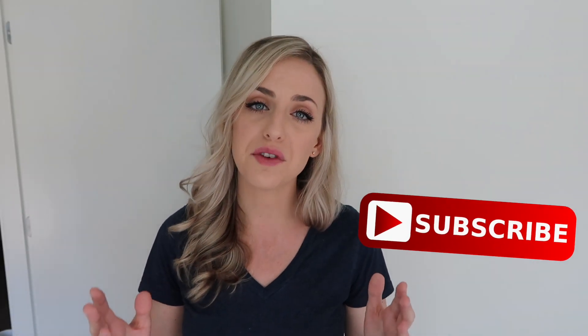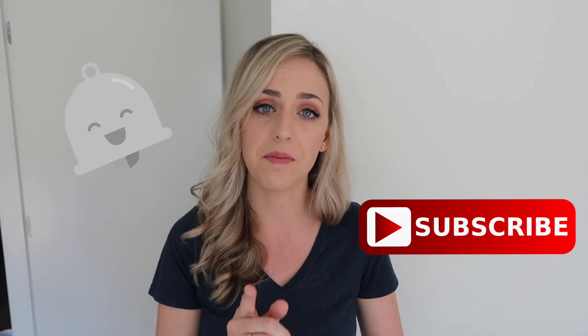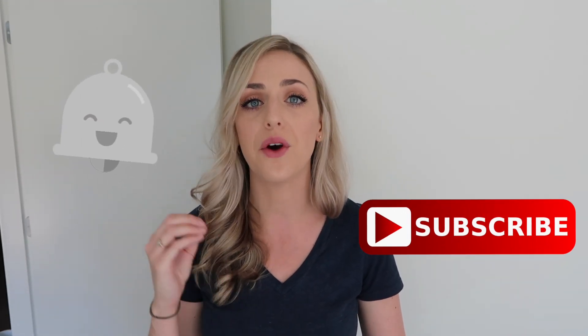Thank you guys so much for watching. Get out there and take advantage of this new feature — it's very cool and it can really help promote your business while answering those frequently asked questions at the same time. Don't forget to subscribe to our channel if you haven't already, and be sure to click that bell button while you're at it, because that lets you know every time we post a new video.